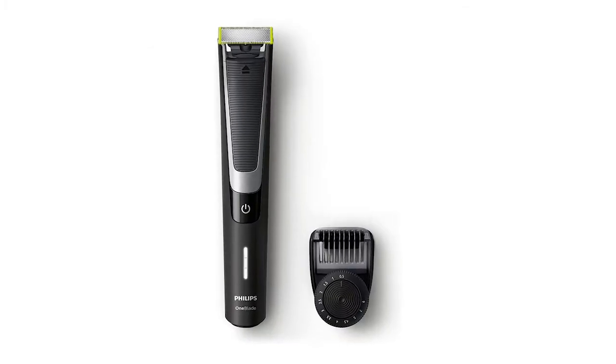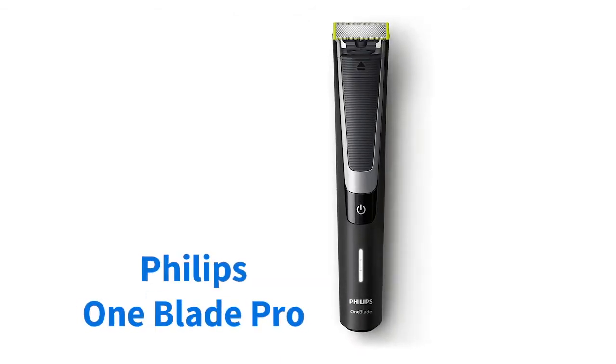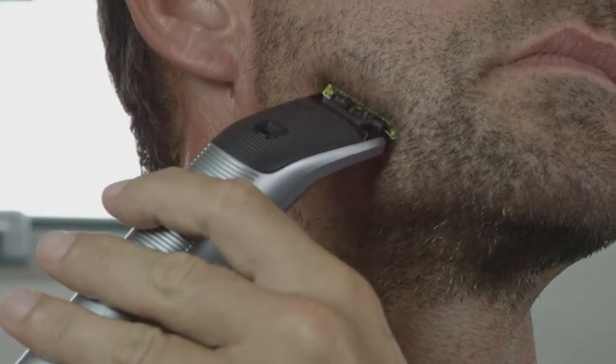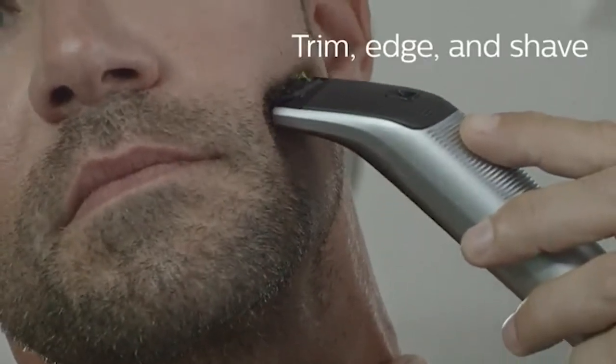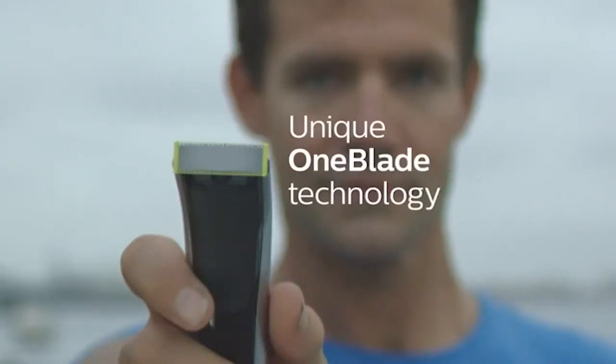At just a notch over $75, the Philips OneBlade Pro Handle is significantly cheaper than the Braun Series 5, but will still handle most beard lengths with precision and ease. Its compact size and 60-minute rechargeable battery life make it an ideal product if you spend much of your time on the move.